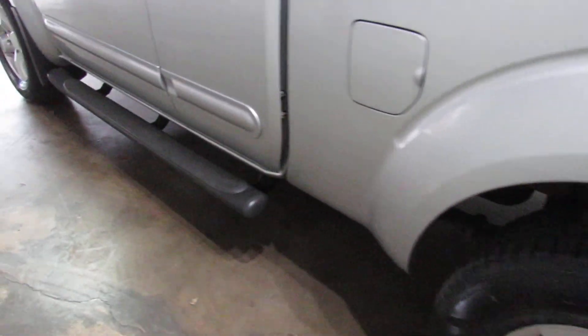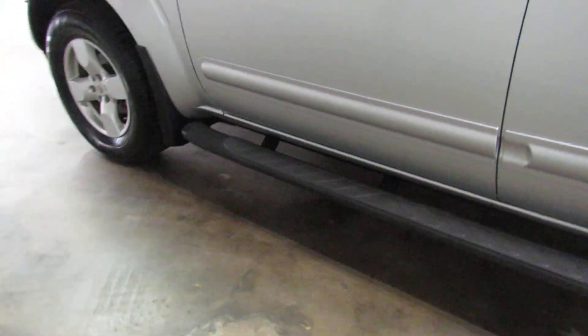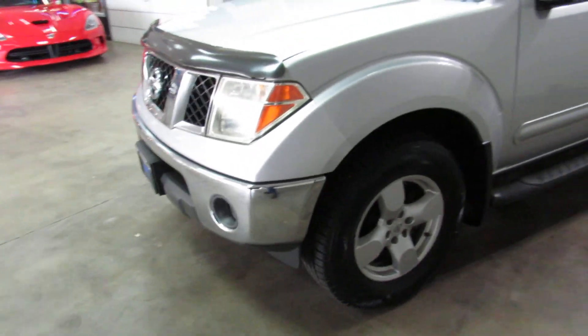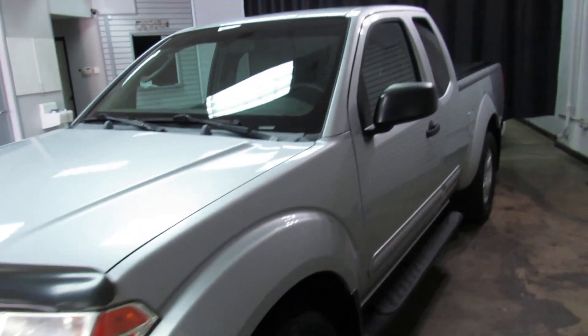A little LE edition. It's got the side steps to help you get up in the pickup truck there.